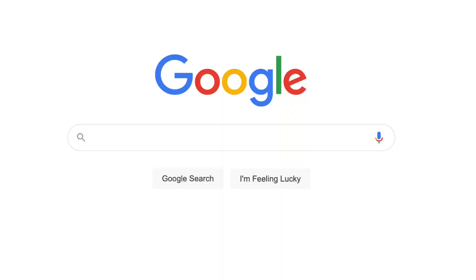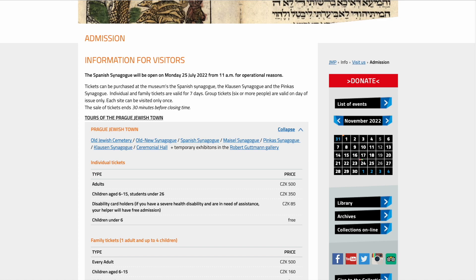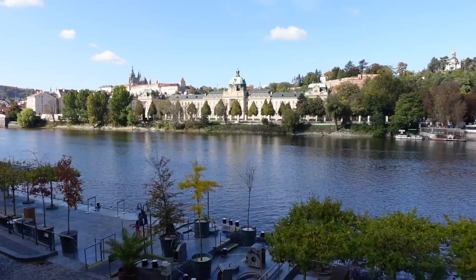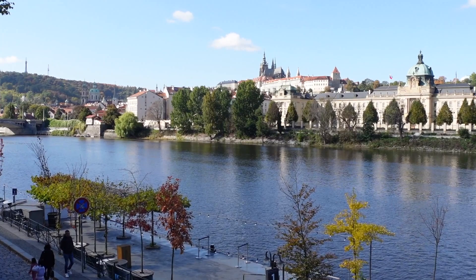If you visit Prague and decide to visit the Jewish Quarter, the cemetery, and the synagogues, keep in mind you're going to need a ticket. Tickets are 500 Czech crowns each, which is about 20 bucks USD, or you can purchase a Prague card for 50 euros each for one-day access to almost everything in the center. A lot of the best things you can see from the outside without paying to go in.